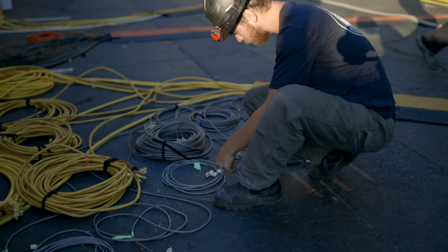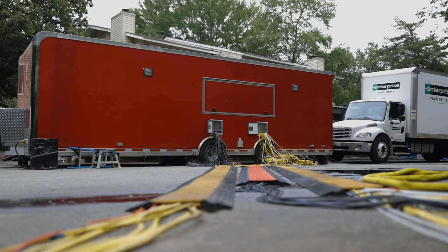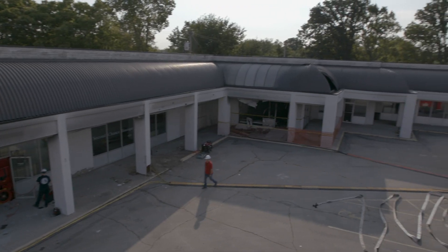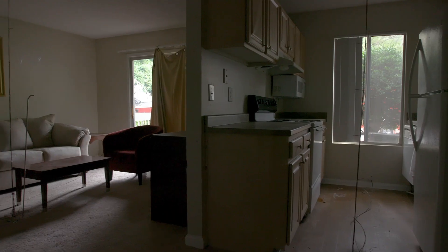We've brought our trailer and all our instrumentation out to the field. For the first time, we're getting a cross-set of environments — the single-family dwelling, the multi-family dwellings, and then the commercial setting. This is a real house with real furnishings.